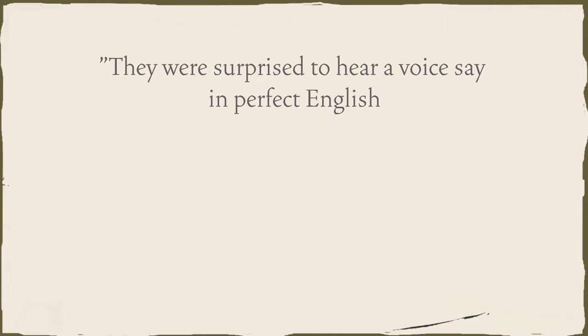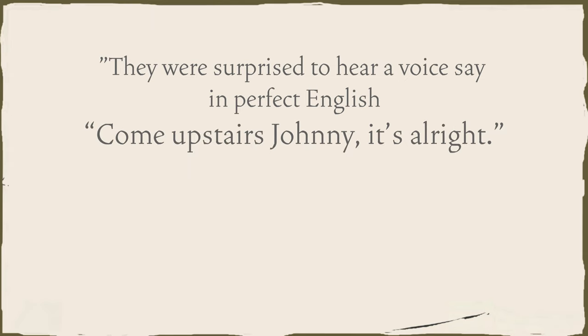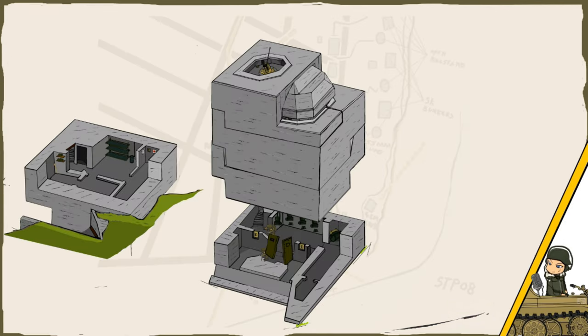It is said, and I quote: they were surprised to hear a voice say in perfect English, 'Ah, so you are English.' And they said in perfect English, 'Come upstairs, Johnny, it's alright.' Bob declined and said, and I quote: 'Bugger that, you come down.' And two officers descended the stairs.